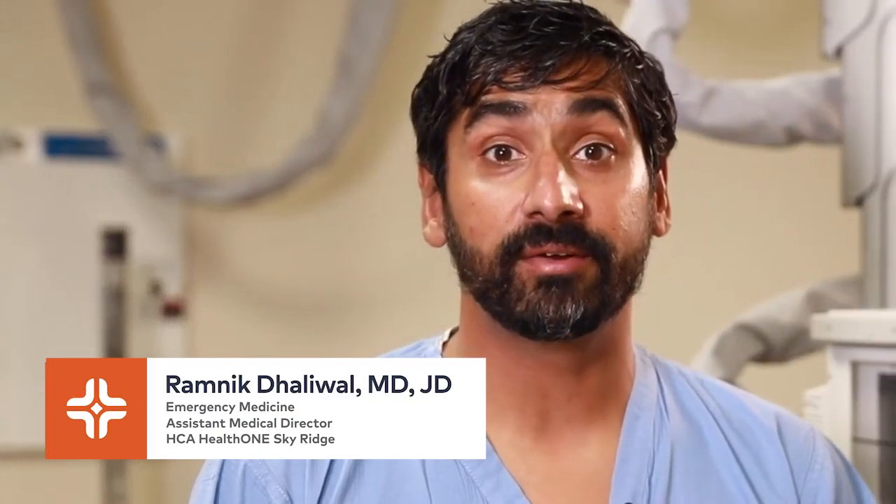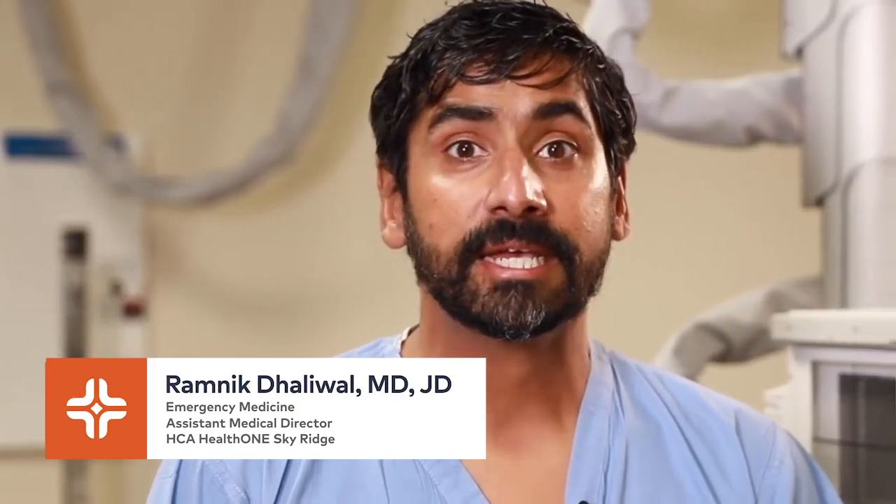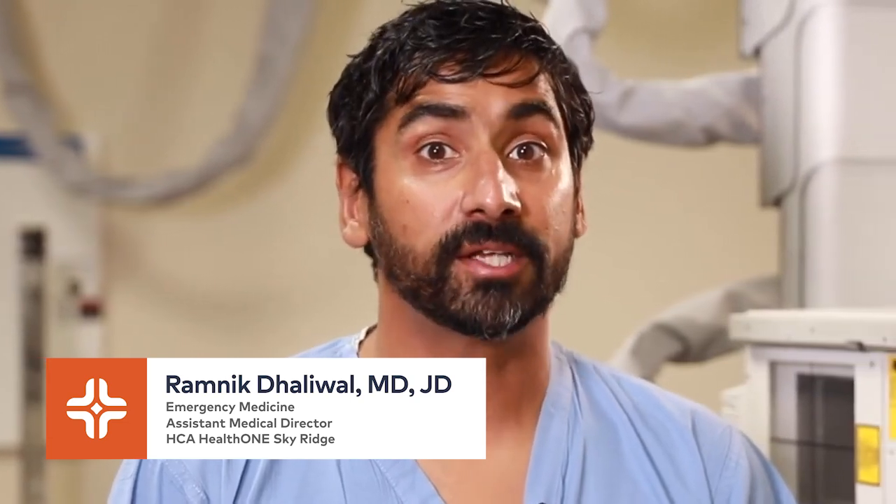My name is Dr. Ricky Dollywell. I am an emergency medicine physician here at Sky Ridge, where I am the assistant medical director. Today I'd like to talk to you about frostbite, as it is something that affects many Coloradoans and folks visiting Colorado every year.